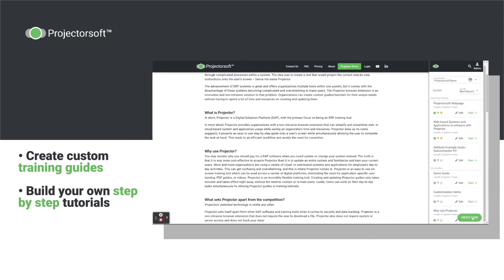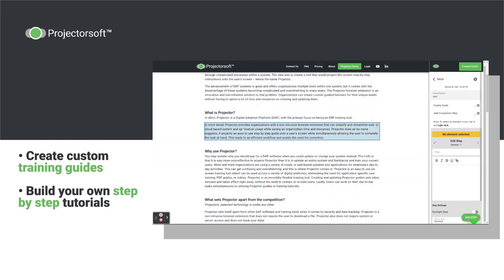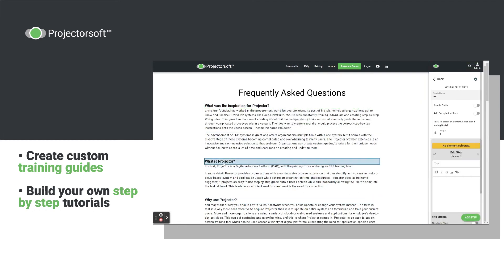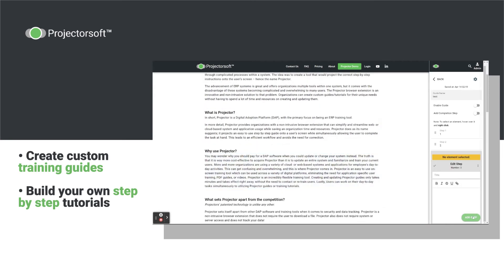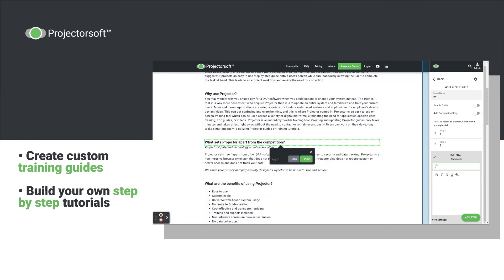Projector enables your organization to create custom training guides for each task and procedure within and across all of your web-based systems and applications. Build your own step-by-step tutorials to be projected onto your user's screen, allowing them to familiarize themselves with your web-based system while simultaneously completing their task.